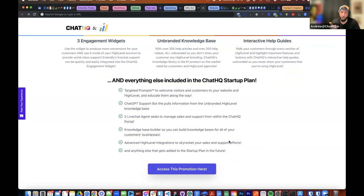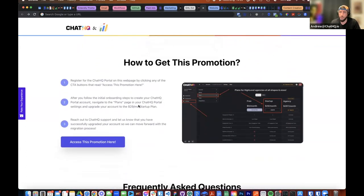We also have advanced High Level integrations to help skyrocket your sales and support — things like integrating with forms, surveys, calendars, and reviews. Here's how to get this promotion: go to chathq.io, create a Chat HQ portal account — it's free, we have a free plan. Then go into your account, go to the plan section, and upgrade to a paid plan. The minute you do that, let us know and say 'Hey, I'm an Extendly customer and I'd like to receive my free promotional $99 support bundle' — and that's it.